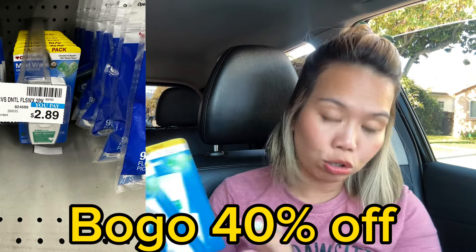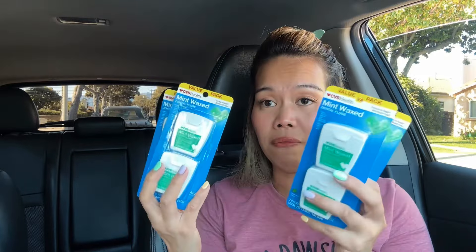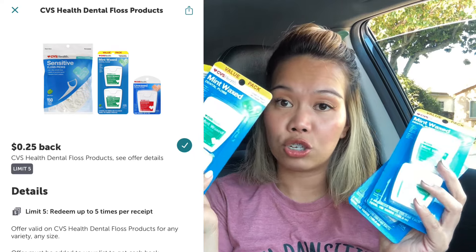I also grabbed dental floss — CVS brand, buy one get one 140% off, priced at $2.89, with the second ringing up at $1.73. I grabbed four of them. All four total $9.24, with $0.25 Ibotta back on each, limit five. I did hit my Weekend Warrior goal and will factor that rebate into this transaction.